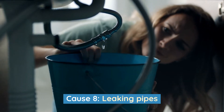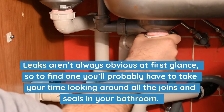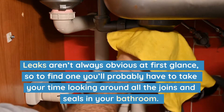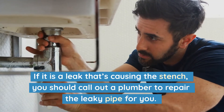Cause 8: Leaking pipes. Another common reason for musty-smelling bathrooms is leaking pipes. Leaks aren't always obvious at first glance, so to find one you'll probably have to take your time looking around all the joins and seals in your bathroom. If it is a leak that's causing the stench, you should call out a plumber to repair the leaky pipe for you.